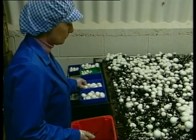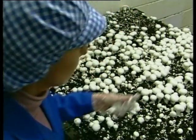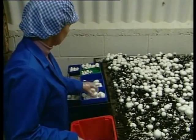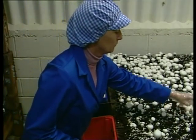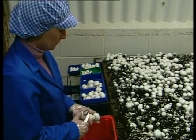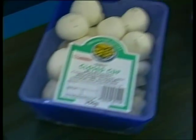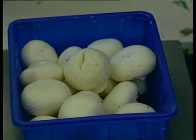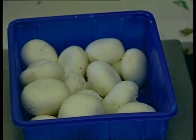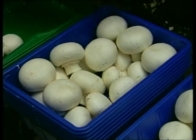You are a crucial link in the chain. The quality of your work determines the quality of the product we sell, the price we can charge for it and the company's reputation. Picking mushrooms is a highly skilled operation — they're extremely delicate and very easily damaged. Damaging mushrooms can reduce their value by over half and threaten the whole future of the company and your job. So, always handle them gently.